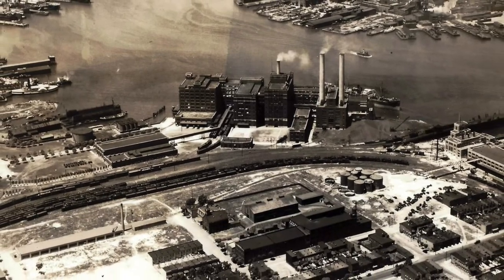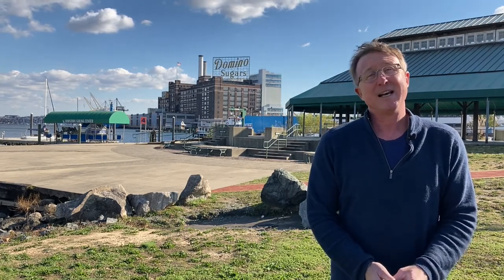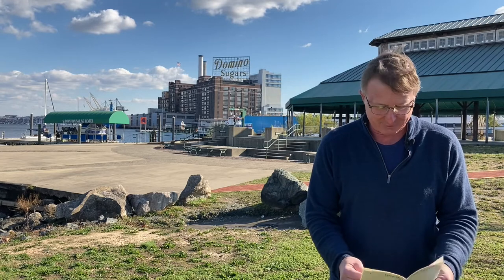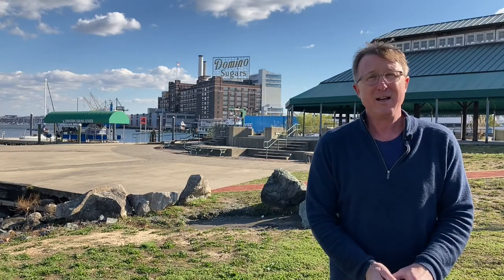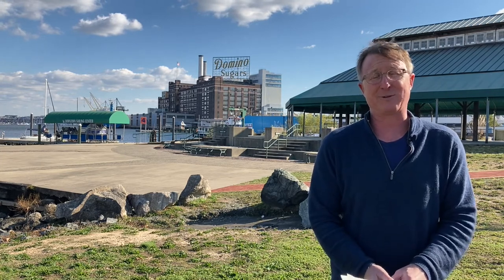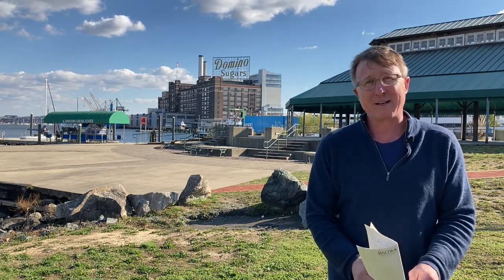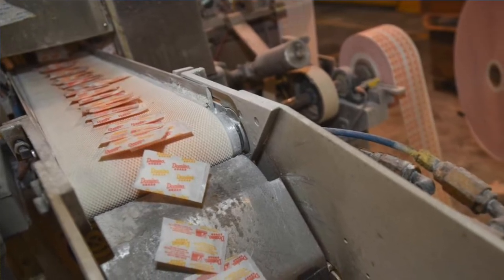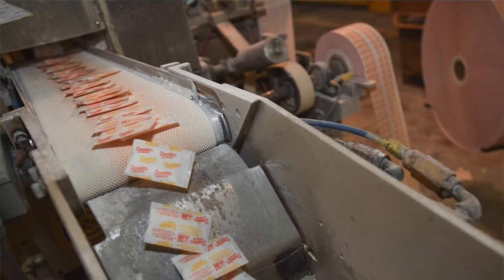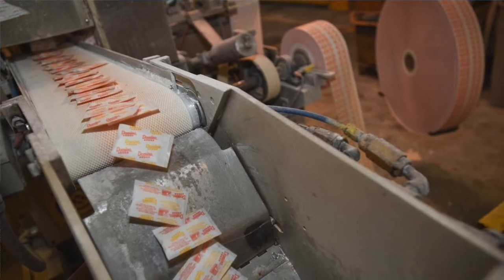Here in Locust Point, this facility processes 6 million pounds of sugar every day. These range from the little yellow packets that we tear open and pour into our coffee at diners across the country, all the way up to 2,000-pound bags that America's industrial cooks use. Each day, Baltimore's Domino plant turns out about 350 million packets of sugar. Annually, we process about 1.6 billion pounds of sugar.